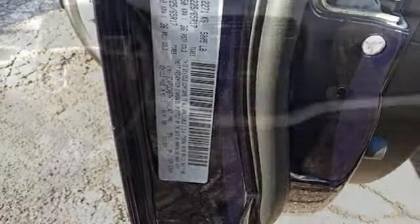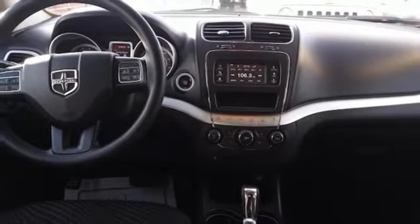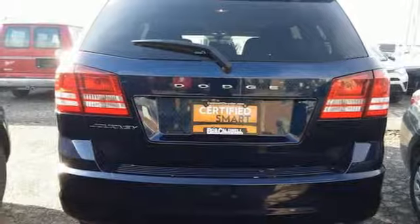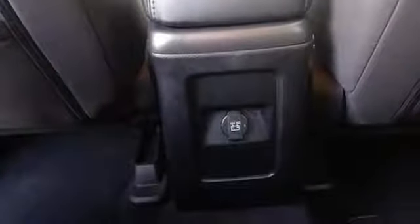Power heated mirrors, touch screen display, pearl coat paint, doors and push button start proximity key, and inline 4 cylinder engine. This from The Truth About Cars.